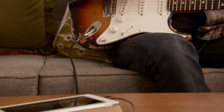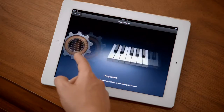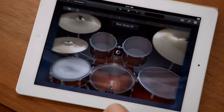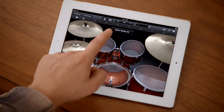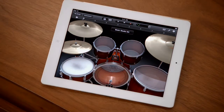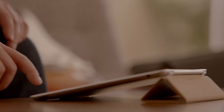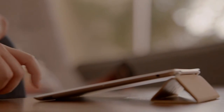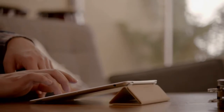GarageBand is an absolute blast. You can use your own instruments, or you can just use the touch instruments that are built in. They're integrated so well into the iPad that as you tap harder, it plays louder — it just reacts to what you're doing. When you're playing guitar, you can bend the strings. It's just amazing. You don't have to be a musician to use it. Just open it up, start tapping away — you're making music.